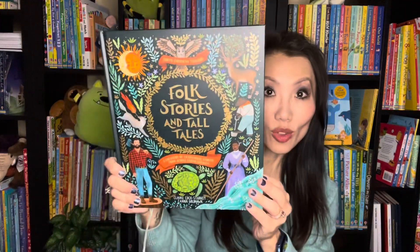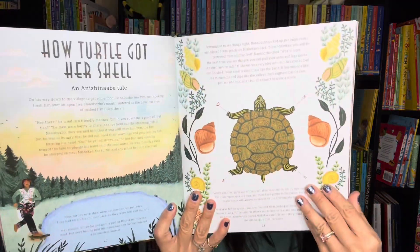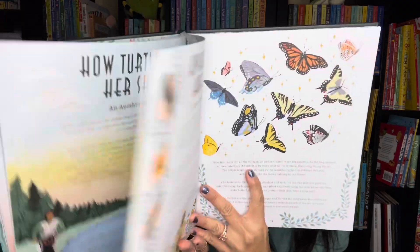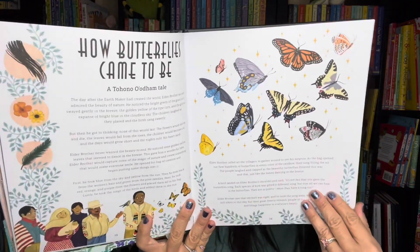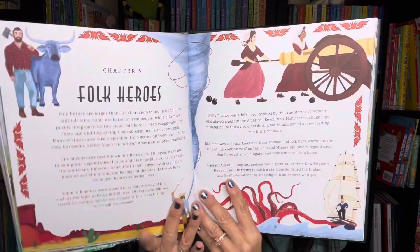And finally our newest title, Folk Stories and Tall Tales. Now you and your readers can immerse yourself in all the tall tales from all over North America. Folk stories have been passed down from generation to generation for you to enjoy. This is recommended for ages 7 to 10.